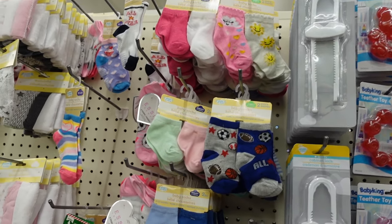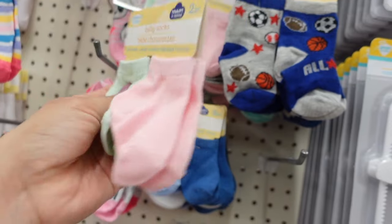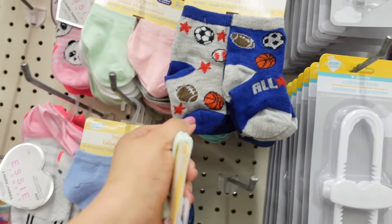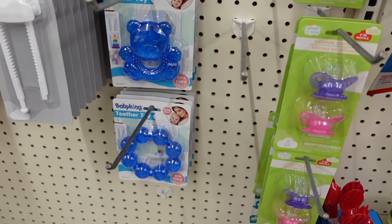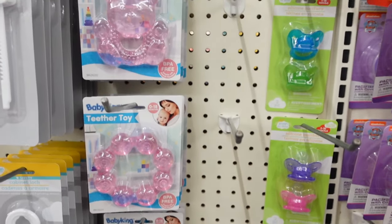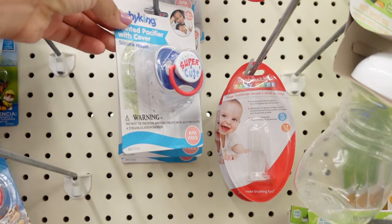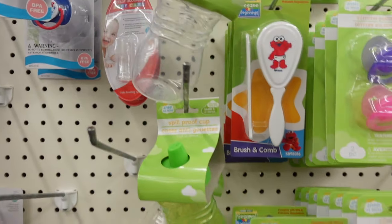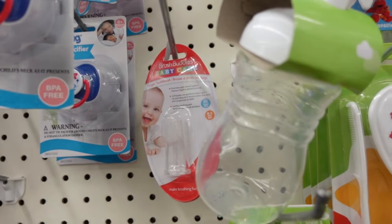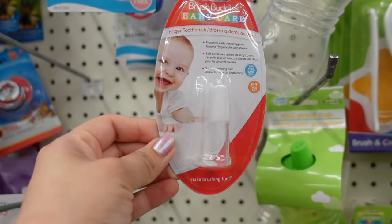I am going to get this pair of socks for Emily, and these other ones are very cute — those are going to be for Joseph and Johnny. They have little baby toy teethers for the babies. They always have really nice pacifiers too — this one is so cute. They also have little baby toothbrushes, which is what you use on a baby to brush their teeth.